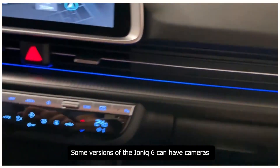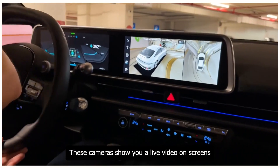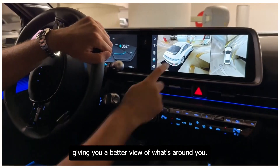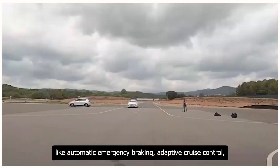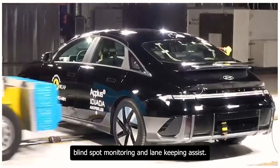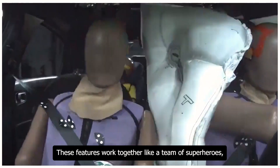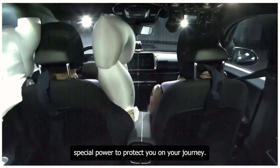Some versions of the Ioniq 6 can have cameras where you'd normally find side mirrors, showing live video on screens inside the car for a better view of what's around you. The car also comes with a package of safety helpers — automatic emergency braking, adaptive cruise control, blind spot monitoring, and lane-keeping assist — working together like a team to protect you on your journey.